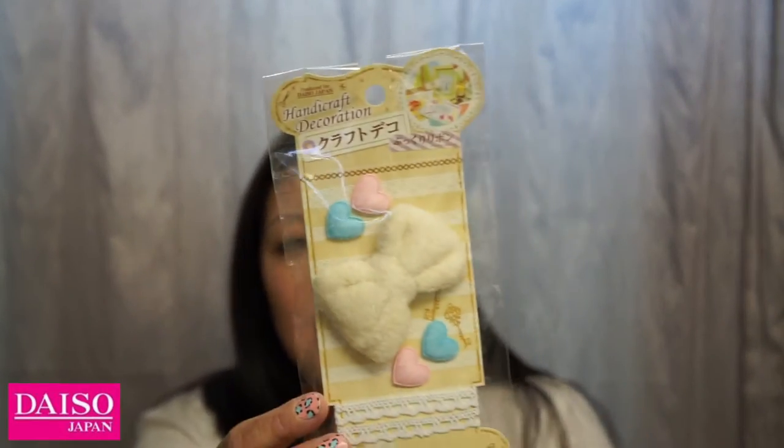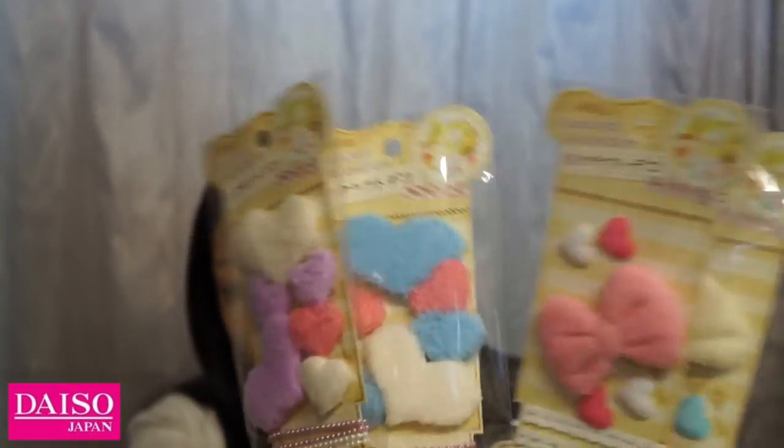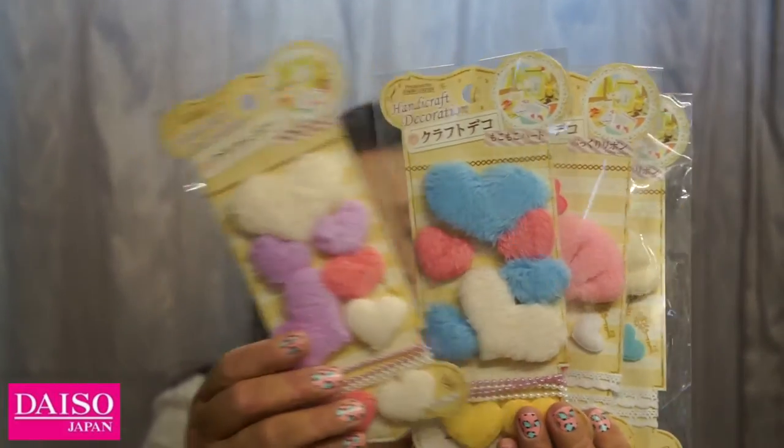You know I like to craft — I make plushies and collect needle felting kits at Daiso. In the craft section I found these handcraft decorations I'd never seen before. They're like appliques: little plushy ribbons you can sew onto plushies, dolls, or even headbands. I picked up the pink heart appliques, the bigger hearts in purple and pink, and the blue ones. Some have little pearls on the bottom and others have lace details you can sew or glue onto your projects.